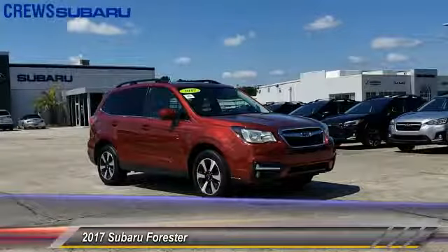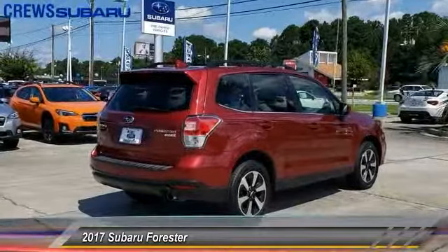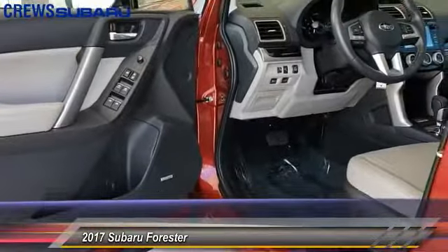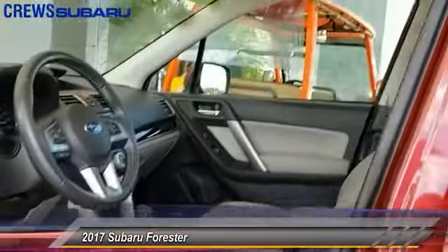2017 Forester. The Subaru Forester is a sensible, practical and affordable vehicle. It has an impressive, comfortable ride, handles well, and is priced below $30,000. This vehicle has less than 50,000 miles.